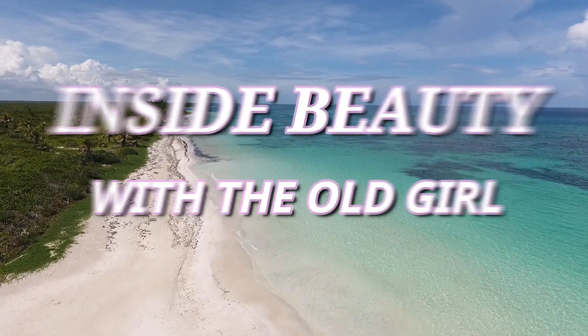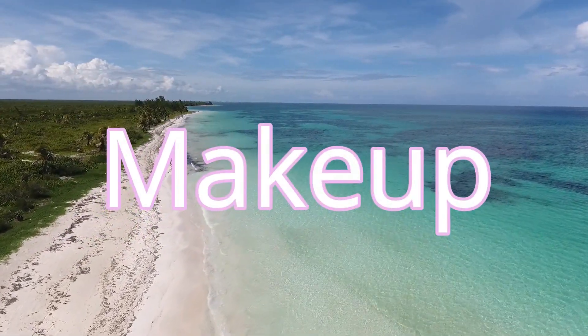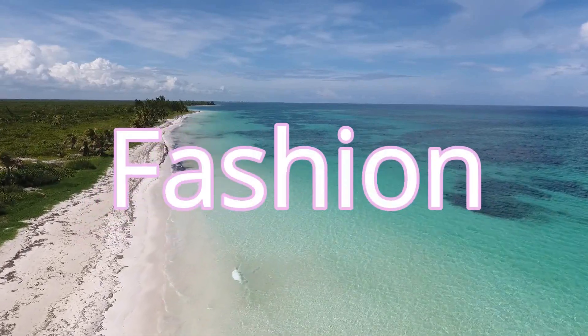My everyday fashion. Stay tuned! Hi and welcome to my channel. My name is Sheila. Thank you so much for being here. In today's video, I'm going to talk about my everyday fashion.